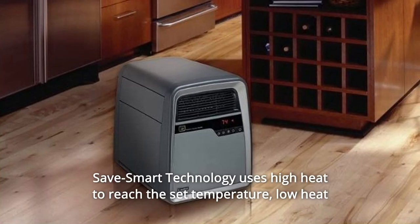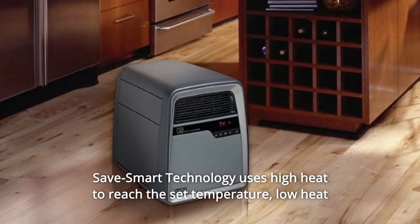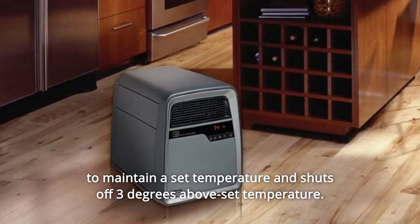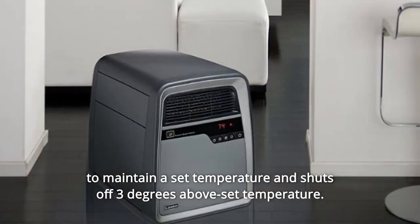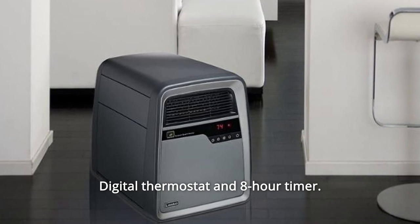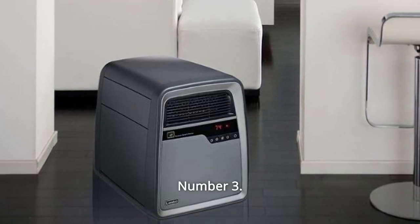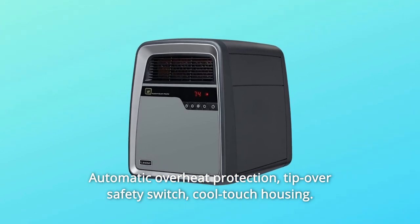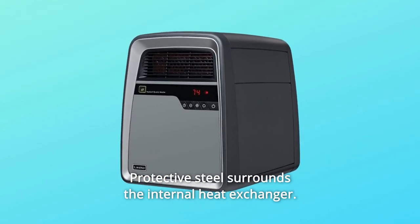What makes this product a smarter choice? Number one: Save Smart Technology uses high heat to reach the set temperature, low heat to maintain it, and shuts off three degrees above the set temperature. Number two: digital thermostat and eight-hour timer.